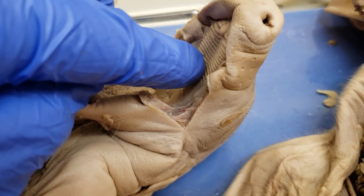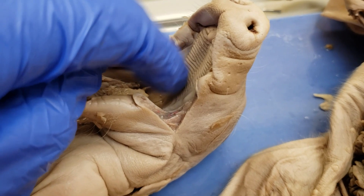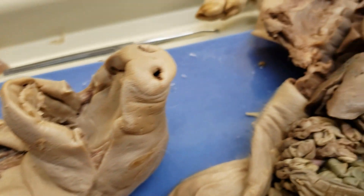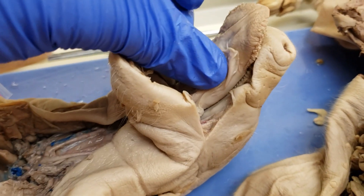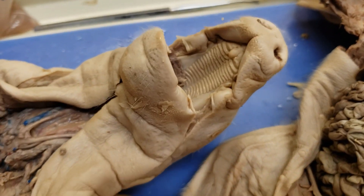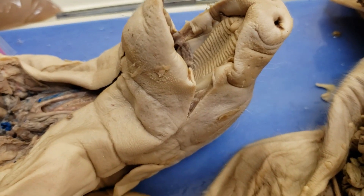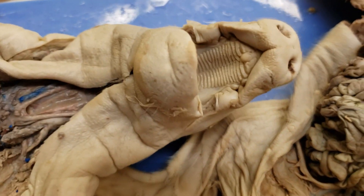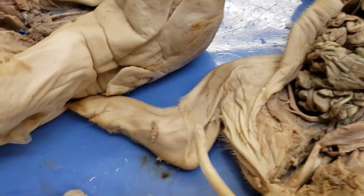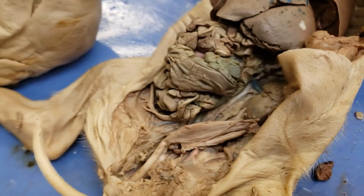Sometimes if you've ever had a brain freeze, one thing people talk about is you can push your tongue up to the roof of your mouth and hold it there — that warms up the area and can get rid of the brain freeze. My problem is whenever I'm eating something and get a brain freeze, my tongue is cold too, so it makes it worse. Anyway, I removed part of the structures so we can see a little easier.